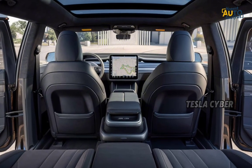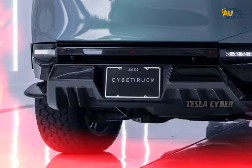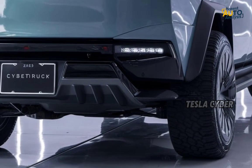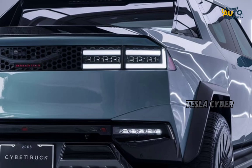Overall, the 2025 Tesla Cybertruck is a bold statement in the truck world. Its combination of electric power, durability, and versatility makes it a game-changer for anyone looking for a truck that can do it all. Whether you're off-roading, towing, or just turning heads around town, the Cybertruck is a vehicle that refuses to be ignored.